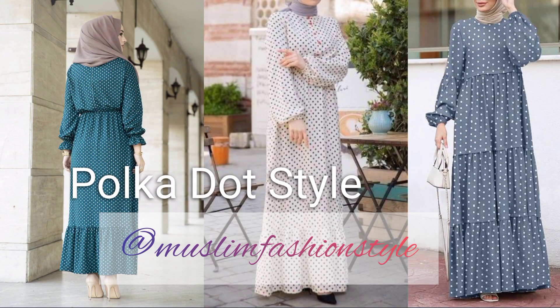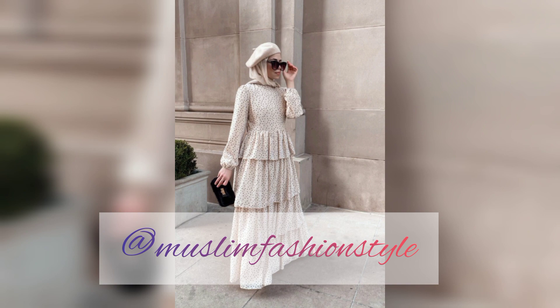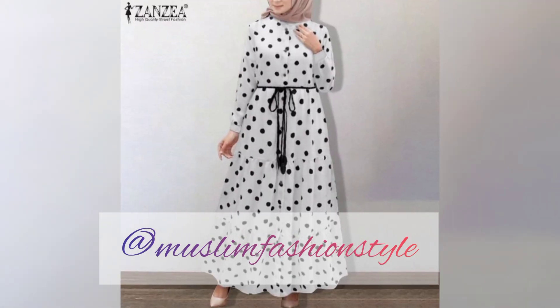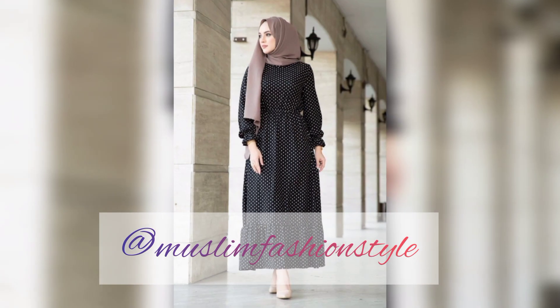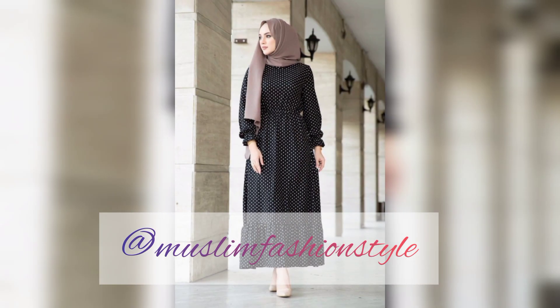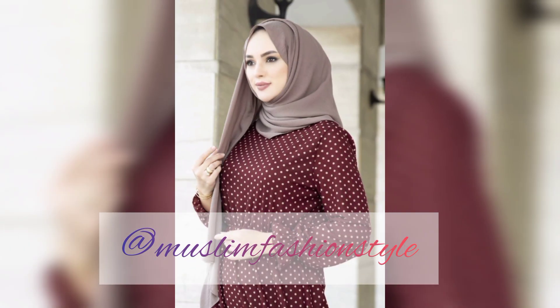Assalamu alaikum rahmatullahi wabarakatuh, bismillahirrahmanirrahim. Welcome to my YouTube channel, Muslim Fashion Style. This ruffle style and layered style polka dot maxi dress comes in long white color with black dots, and also black with white dot polka style maxi and long frog design, covering Muslim girls in western design styles.